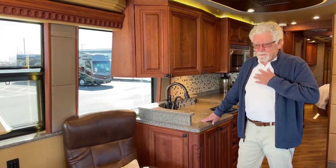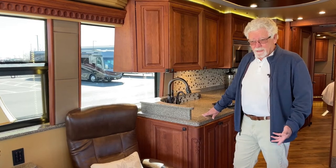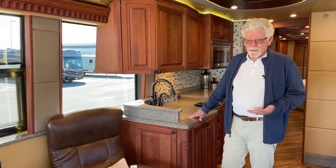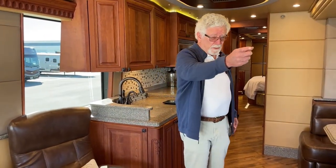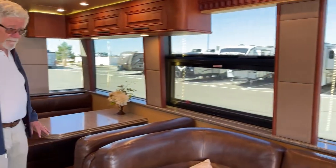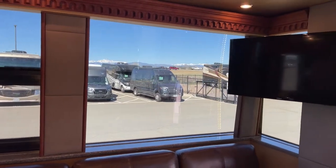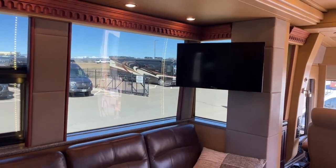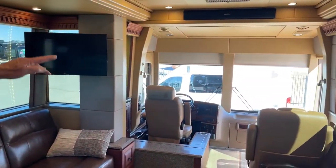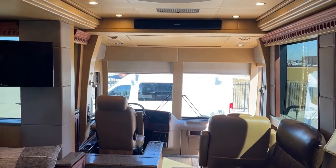500 horsepower — plenty of power to get you going. All-wheel air disc brakes, transmission retarder, plenty of power to stop you. Two satellite dishes — an in-motion for inside. Sheila liked to watch the cooking channel when they were going down the road. But when you're stopped, you get a nice big flat-screen TV that comes down over there, above there. It's got a sound bar with it.